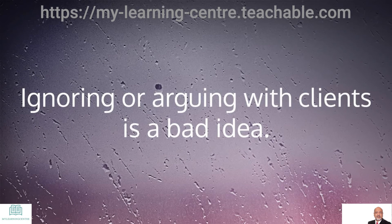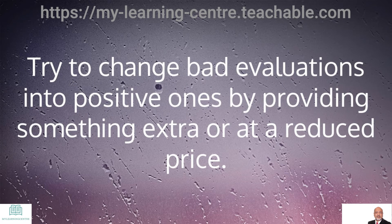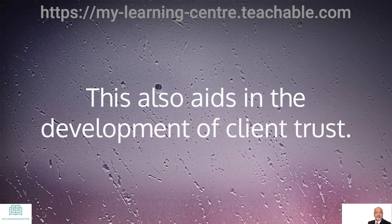Don'ts: Ignoring or arguing with clients is a bad idea. Try to respond to every review, even if it is just a quick thank you. Try to change bad evaluations into positive ones by providing something extra or at a reduced price. This gives the impression that you care about your clients and do not want them to be dissatisfied, which also aids in the development of client trust.